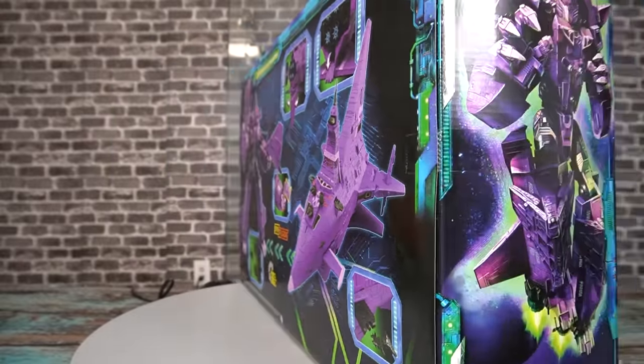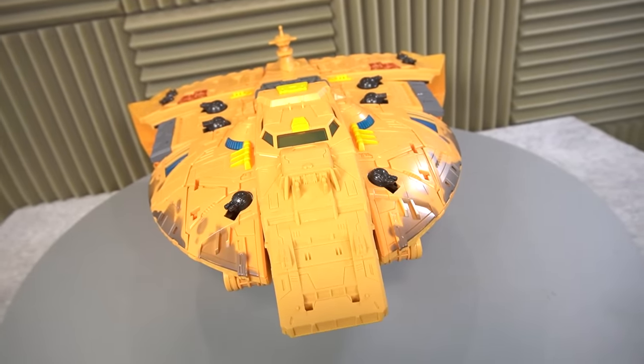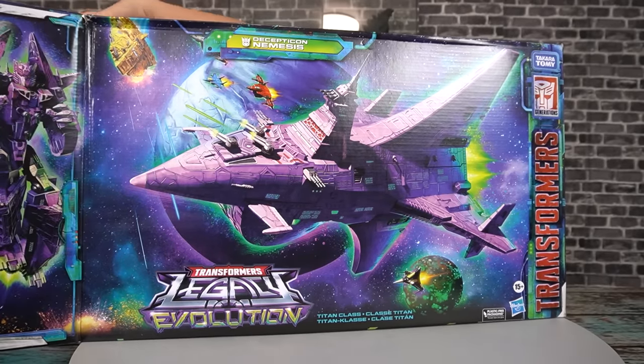So this gigantic stocking stuffer is the Decepticon counterpart of the ARC figure that we took a look at a long time ago. And while that figure was the Autobot flagship, this one is the Decepticon flagship. And in my opinion, a lot cooler looking.